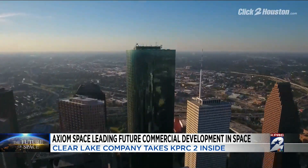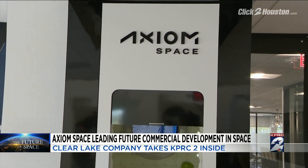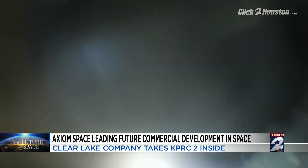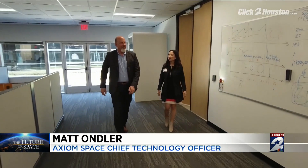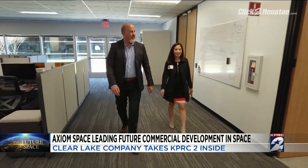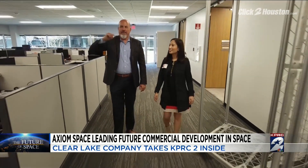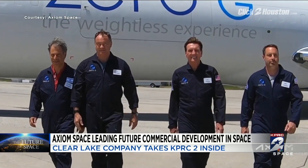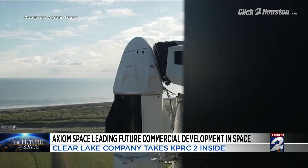It's here in Greater Houston, the home to human spaceflight, where history is being made. This is Axiom Space. Chief Technology Officer Matt Ondler takes us inside their headquarters in Clear Lake — all engineering. This leading aerospace company will send four private astronauts, including Commander and former NASA astronaut Mike Lopez-Alegria, on Axiom Mission 1: a 10-day experience and the first all-private mission to the International Space Station.